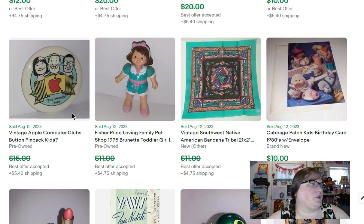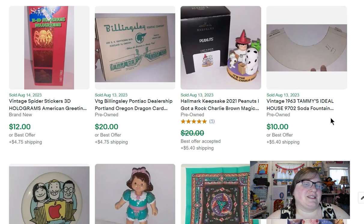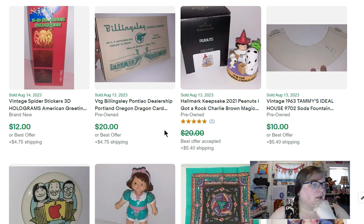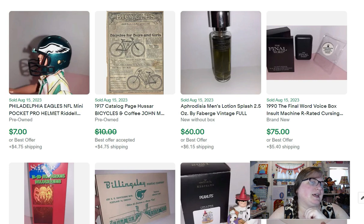Here's another piece of that Tammy house — just the counter — that sold for $10. Then I picked up this fun Peanuts Halloween ornament that sold for $18. Here's another piece of ephemera I talked about in that video: it's from Billingsley Pontiac, a regional car dealership, and that sold for $20.